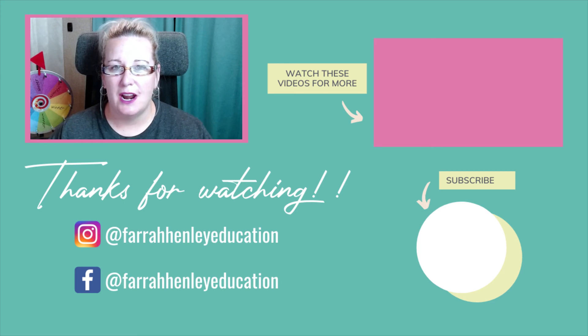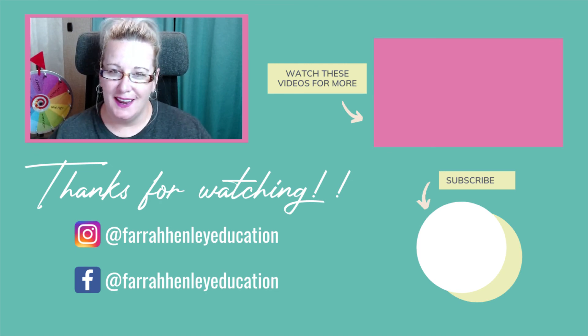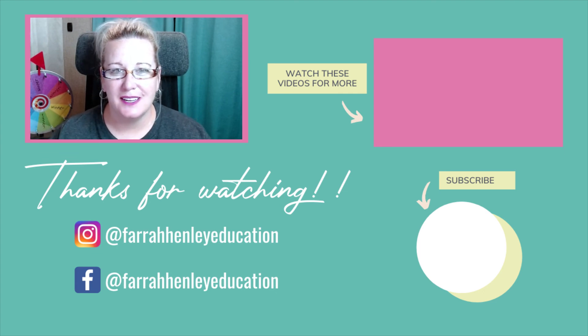If you're looking for more tips, strategies, and simple systems to take back into your classroom to make your teacher life easier, check out the videos on your screen. Thanks for watching, and keep being an educational rock star.